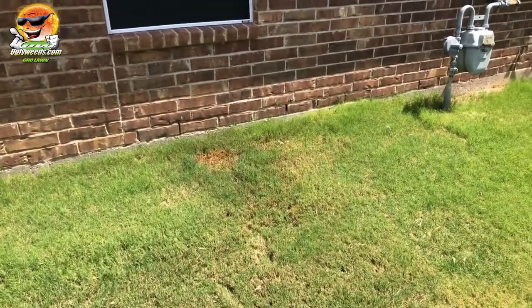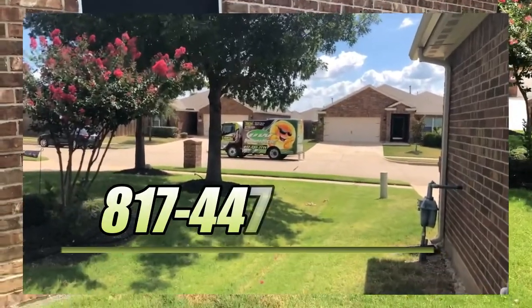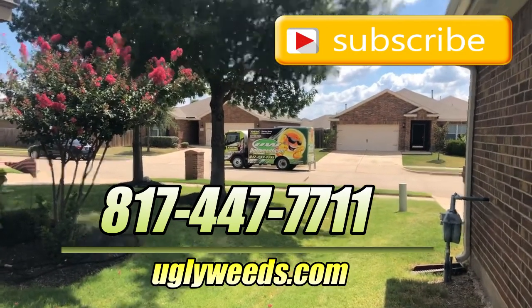Thanks for watching. If you have any questions about nutsedge, what products to use, or dead spots in your yard caused by drips, give me a call at 817-447-7711. Again, thanks for watching — please subscribe to the channel and I'll see you on the next one. Bye!